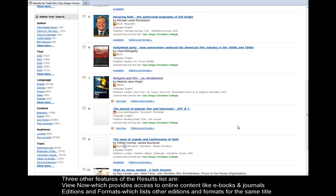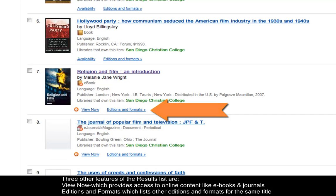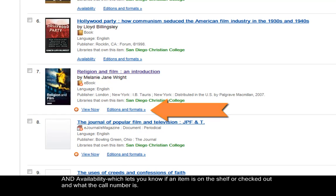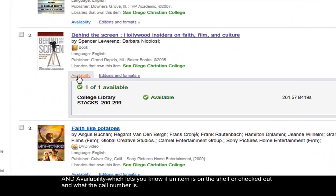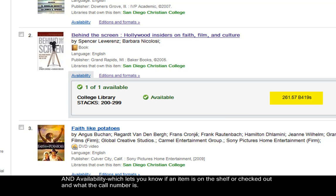Three other features of the results list are View Now, which provides access to online content like e-books and journals; Editions and Formats, which lists other editions and formats for the same title; and Availability, which lets you know if an item is on the shelf or checked out, and what the call number is.